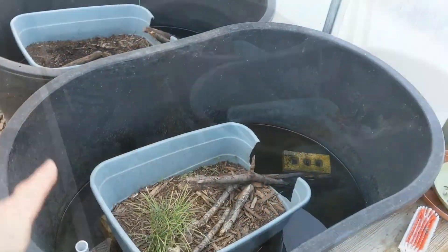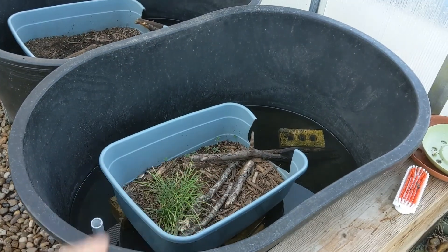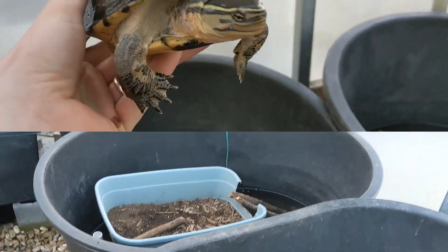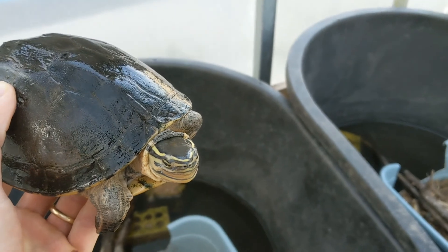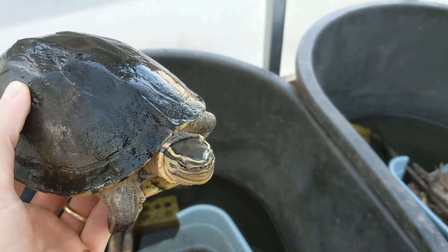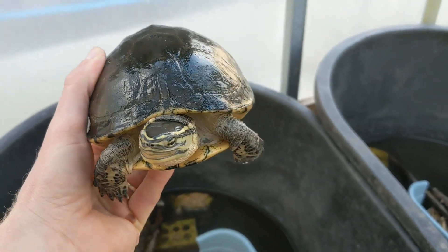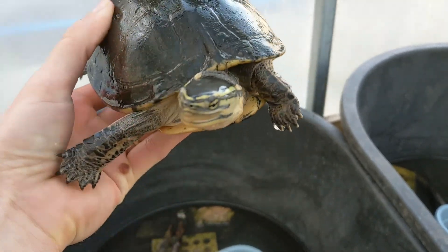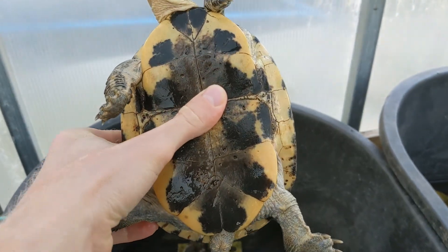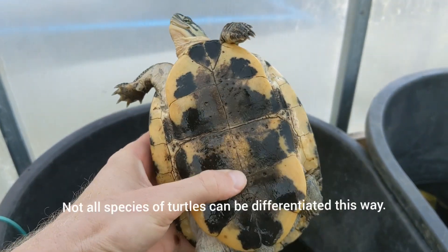Here are our amboinensis, which are more aquatic. They have just a little box that they can get into if they want to. This is a female — you can see that really nice, pretty yellow pattern. In the summertime, we get a lot of sun in here, and that yellow stripe around the eyes and on top of the head is almost sort of a lime green. It's very pretty when they're getting lots of sunshine. In winter they don't bask as much and we don't get as much light. To tell the difference between sexes is really basic — this is a female; she has a flat plastron.